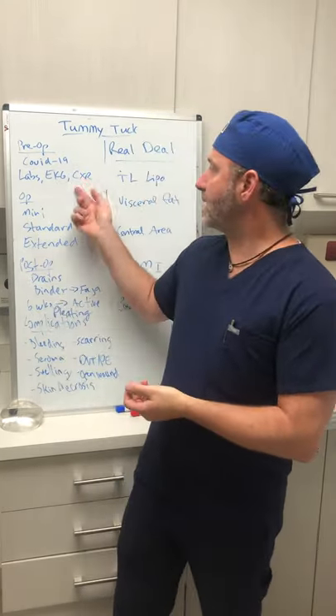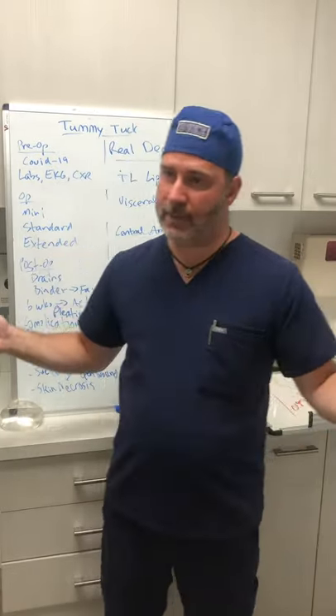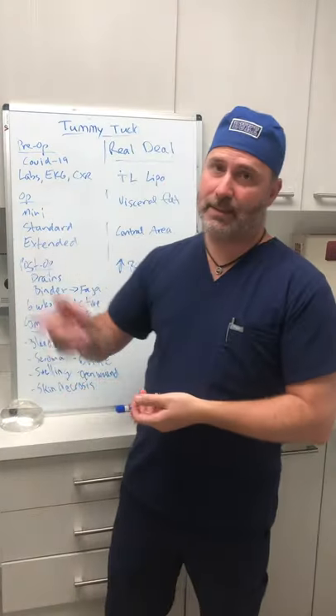Everyone gets an EKG, regardless of age and health status. Not everyone gets the chest x-ray. If you're over 40, you'll get a chest x-ray. If you had asthma or some sort of prior lung issue, or sleep apnea, you'll get a chest x-ray — but that's not for everyone. If you're 25 years old, you've had two babies and you're in perfect health, there's no need for a chest x-ray. Typically labs have to be done within 30 days of surgery. EKGs and chest x-rays can last up to six months.